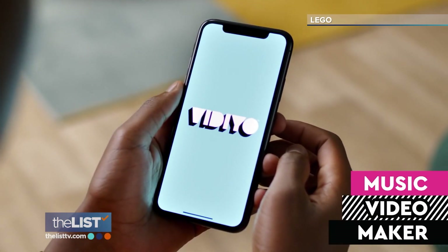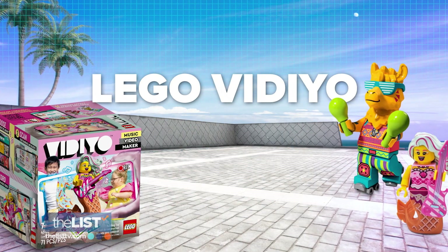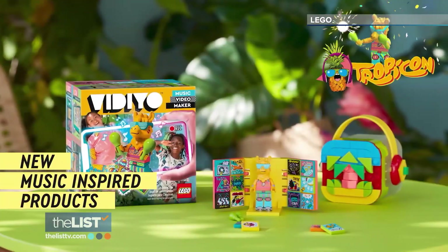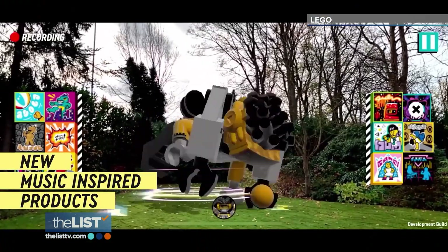Introducing Lego Video Music Video Maker. Our first toy jumping into the spotlight — Lego Video. It lets kids of all ages make their own music videos, featuring a wide range of musically-inspired minifigures that let kids transform anywhere into their stage.